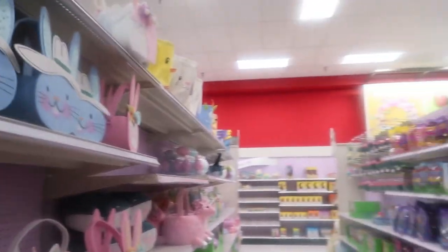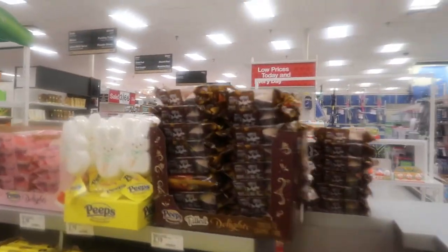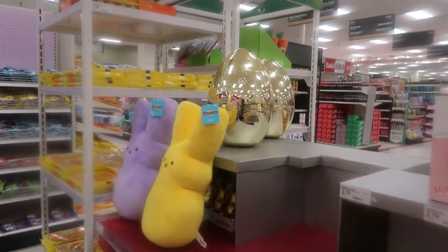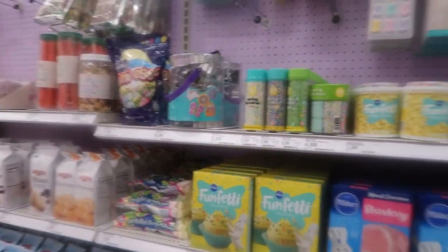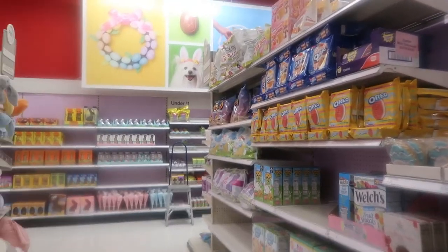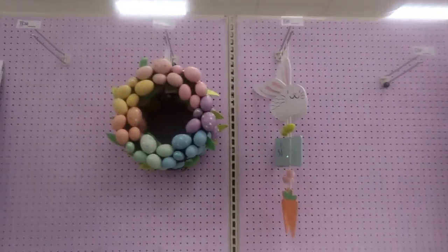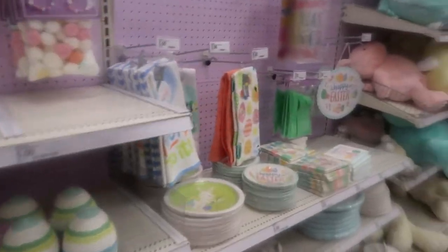So they're just now putting their Easter stuff out, I guess. Mom, they got the little Peeps — cute little Peeps. And they even got Peeps teddy bears over there. So they're just now putting their Easter decor out — I guess that makes sense. Oh, these little cookie cutters are cute. But you can get those cheaper, can't you? It's a loner — they need to put more stuff out. The 99 cent store is all on top of them.